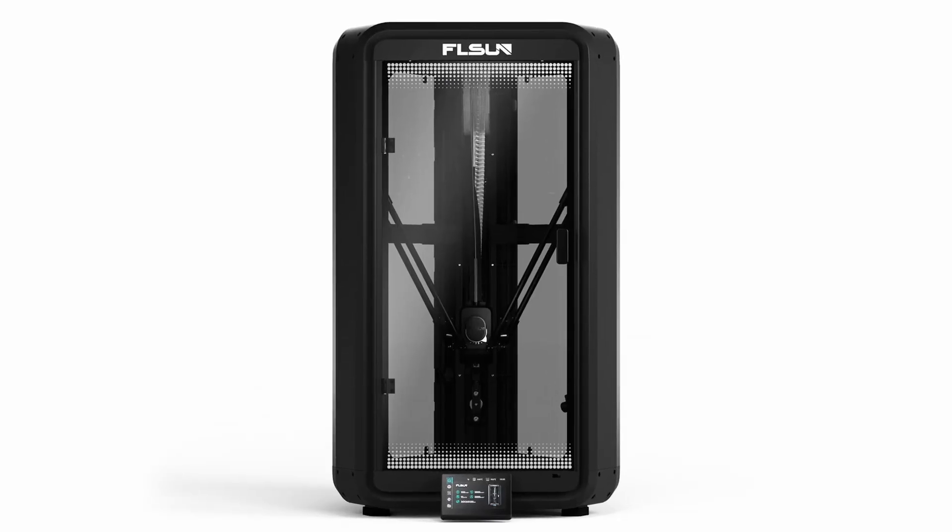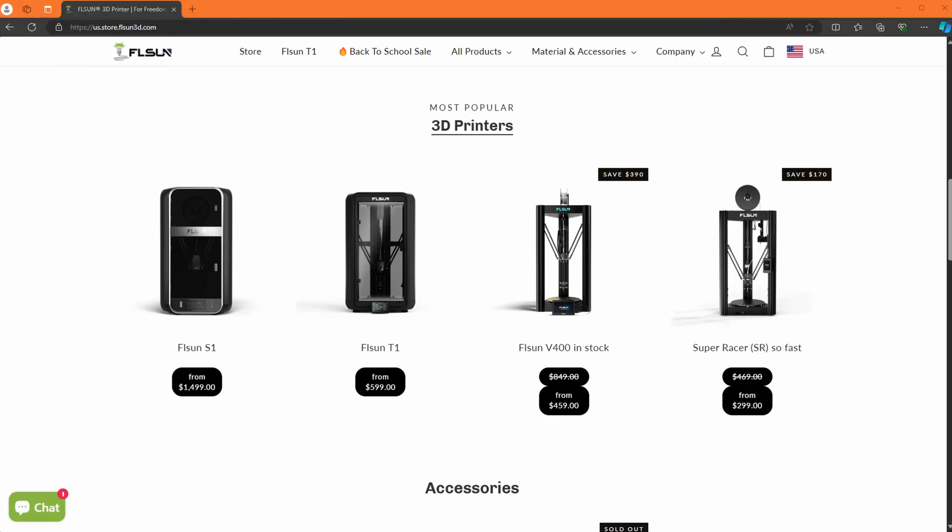Are Delta 3D printers even still relevant today? That's the first question that popped into my head when FL Sun reached out to me and asked if I wanted to check out their new T1 3D printer. FL Sun is really the only big name left in the industry that is still making Delta 3D printers, and I wanted to know why.